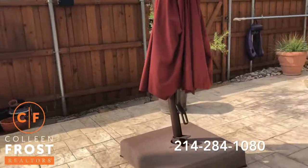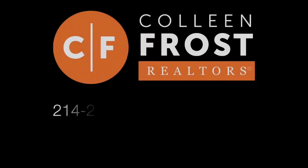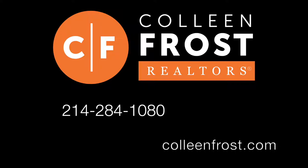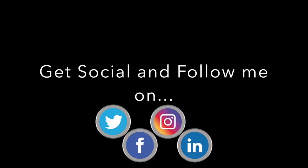If you would like a private tour of 228 Peachtree, all you have to do is give me a call today at 214-284-1080. Check out our website at ColleenFrost.com and make sure to follow us on social media — Facebook, Instagram, Twitter, and LinkedIn. Have a great day!